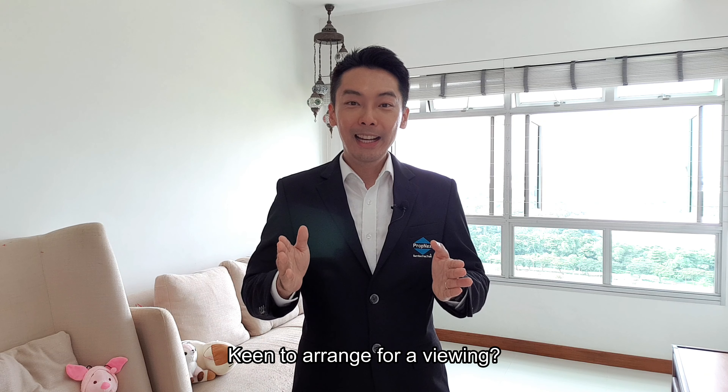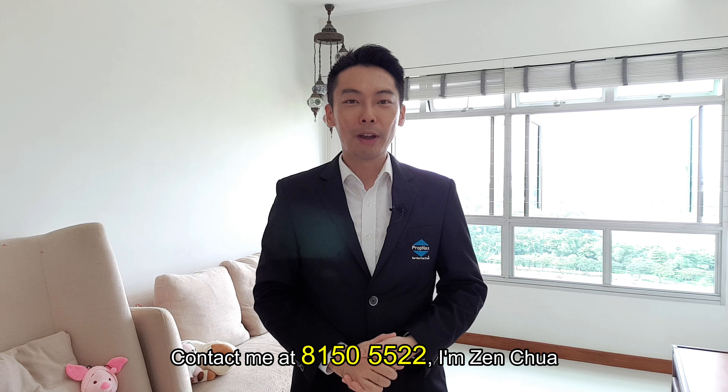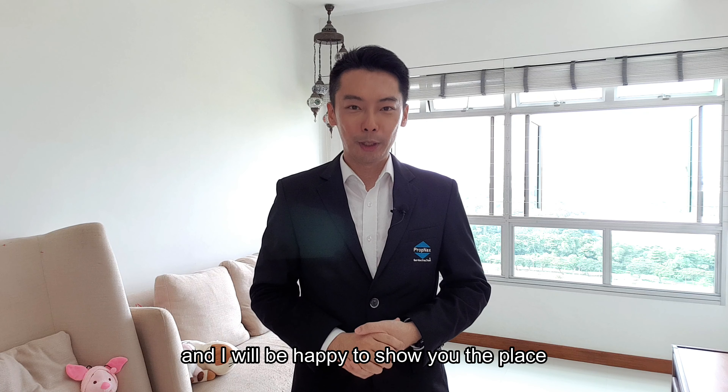Keen to arrange for a viewing? Contact me at 8150-5522. I'm Zen Chua and I'll be happy to show you the place.